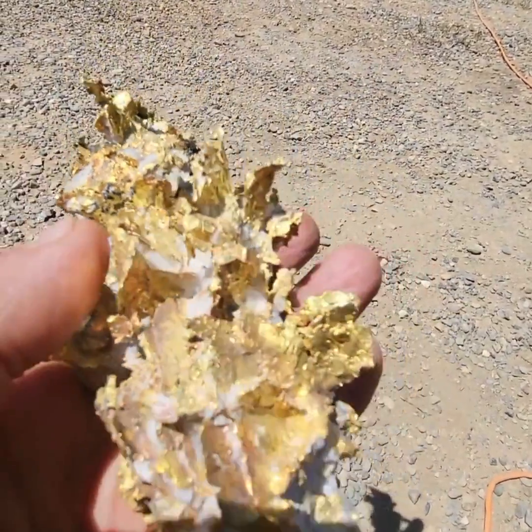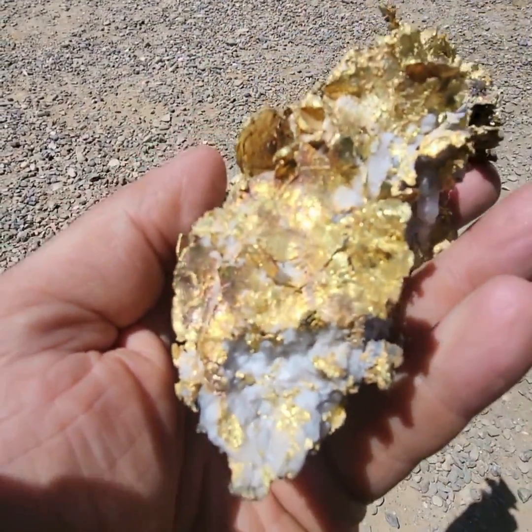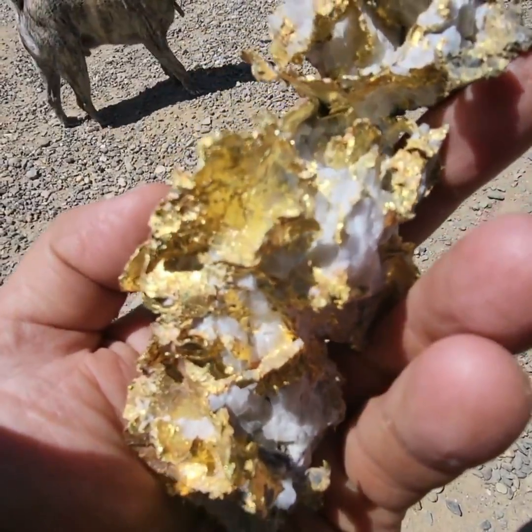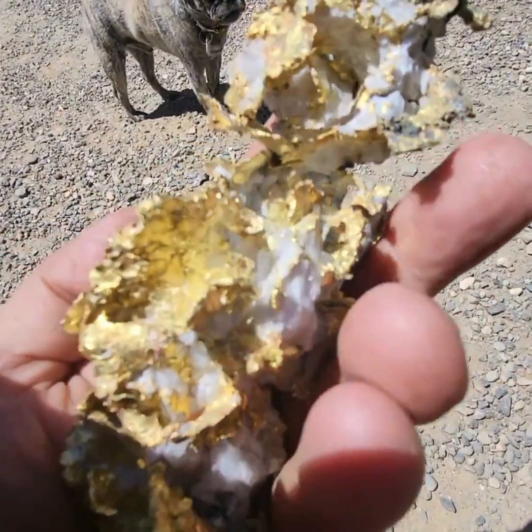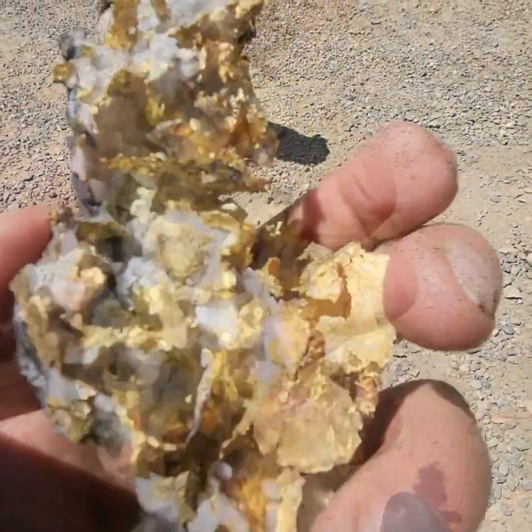Second, higher gold concentration. The concentration of gold in quartz veins is typically higher than in surrounding rock. This makes it more economical to extract gold from these veins rather than from dispersed gold in other rocks.